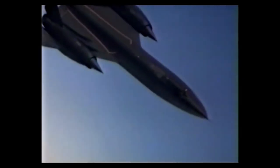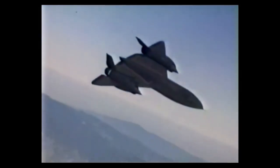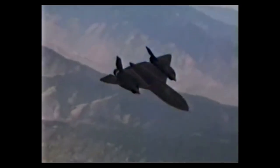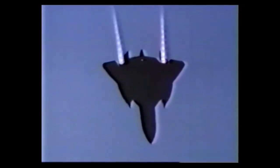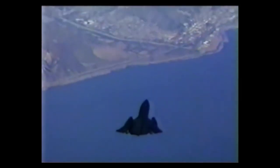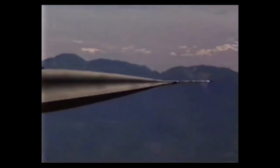I expect most of you out there have heard of the SR-71, nicknamed the Blackbird. The United States' premier strategic reconnaissance aircraft until its retirement in the late 1990s, the SR-71 still holds the official world record as the fastest air-breathing manned aircraft to fly. This was set in 1976 at 2,193.2 mph, that's 3,529.6 kmph, or about Mach 3.3.